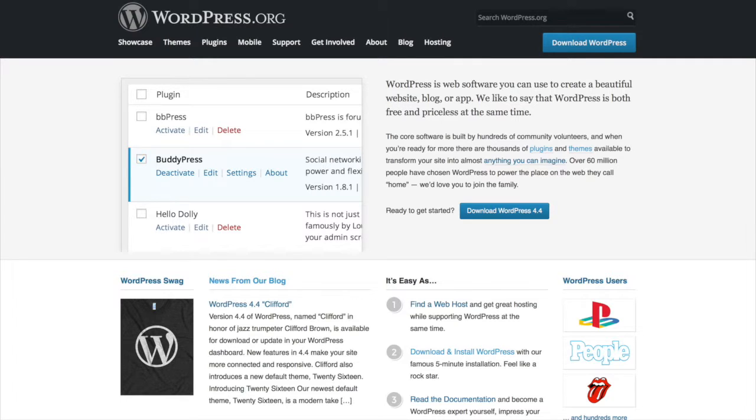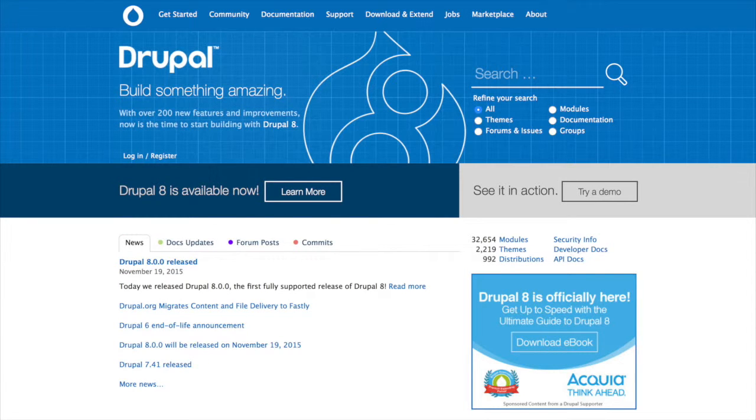Do you want to update the content yourself? There are various different content management systems, like WordPress or Drupal, which will help you update your content and create new content without you having to ask the web design company each time. The extra investment in setting this up will soon be returned after a few months.